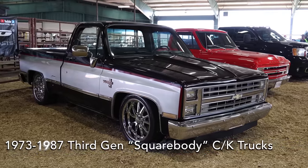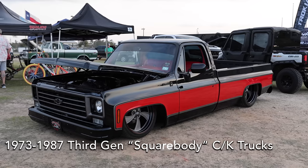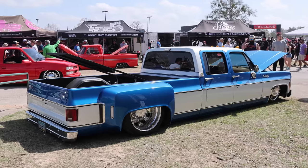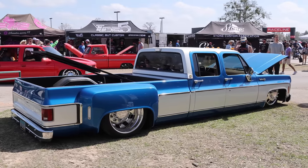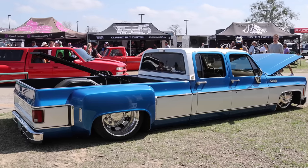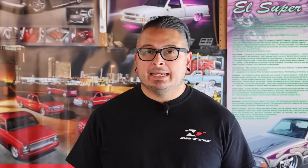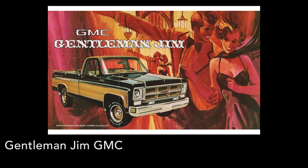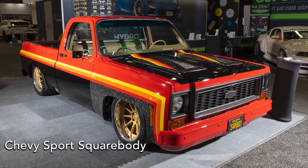The trucks built from 1973 to 1987 are the third gen CK trucks, better known as the square bodies, because they have a square body with rounded edges. These are very popular now and a little more attainable since they were available for quite a number of years. GM had better marketing during that era and offered a number of packages like the Bo James, the Gentleman Jim, and the Chevy Sport with stripes, which really encapsulated that era. When you build one of these trucks, it's really exciting to see.